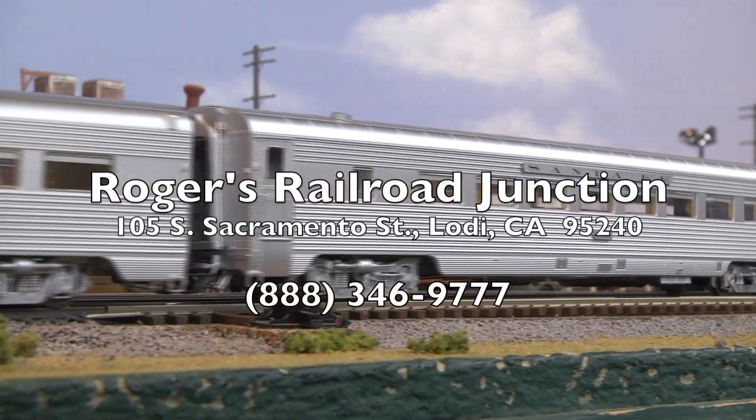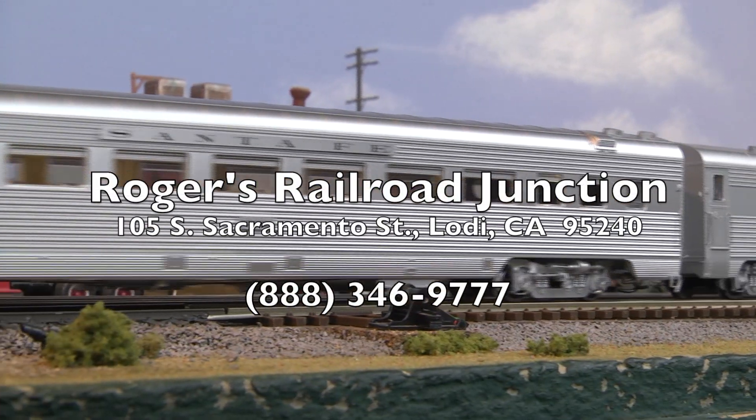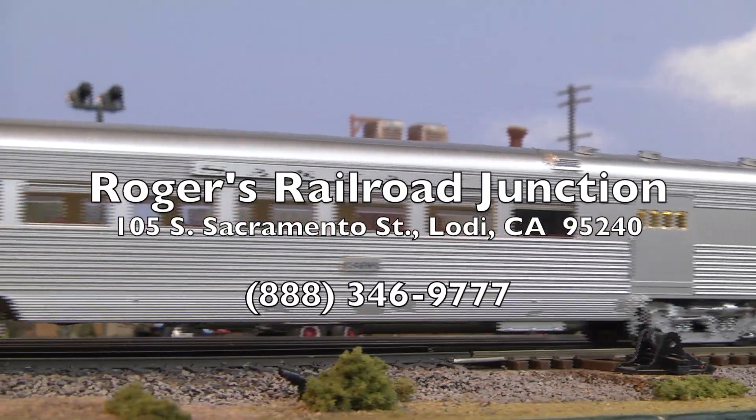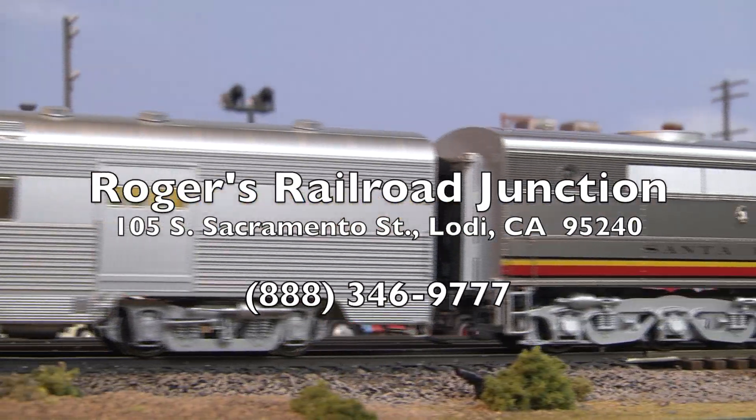Well, that's all I have for you on this month's report, but I'll be back next month with more exciting new items being released by your favorite makers. So until then, I'm Rick, wishing you happy model railroading.